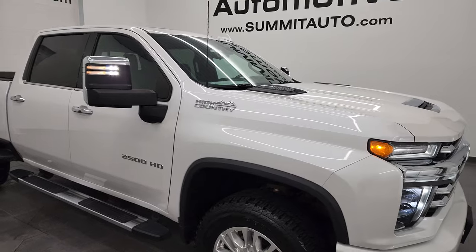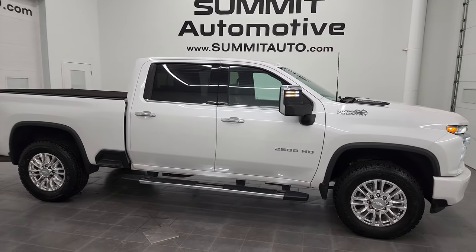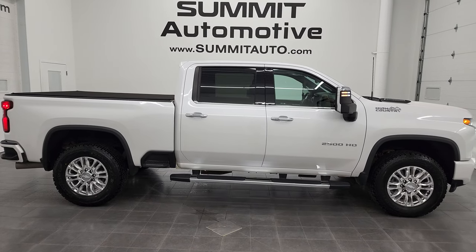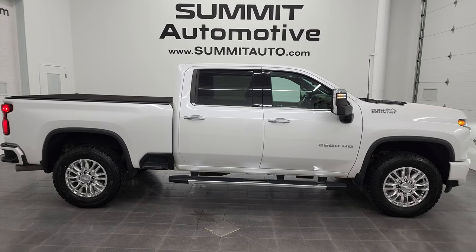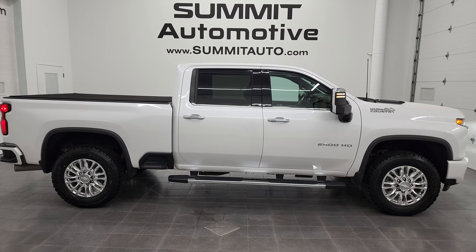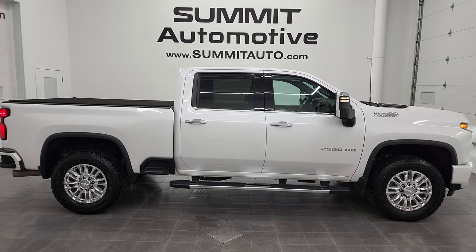I would highly recommend this truck from a quality and condition standpoint. To see more pictures of this truck or one of our other 550 new and used cars, trucks, SUVs, minivans, Wranglers, half tons, three-quarter tons, one tons — you name it — go to summitauto.com. Full pictures and descriptions of every single vehicle from two locations, all at summitauto.com. And if you'd like to check out more HD videos, go to youtube.com/summitauto. Remember to like, subscribe, and share on this video.